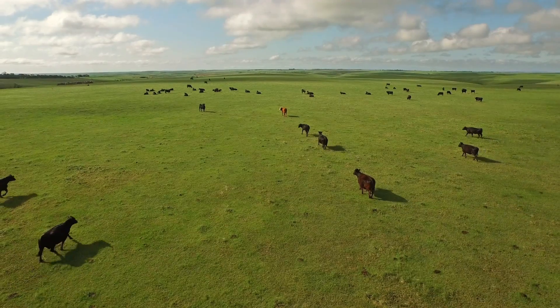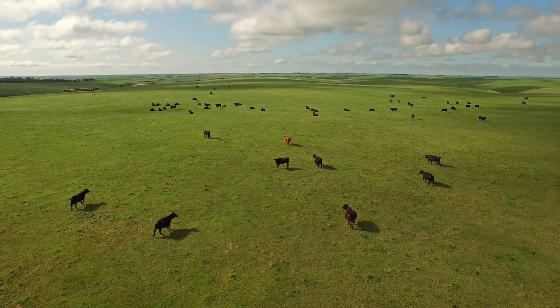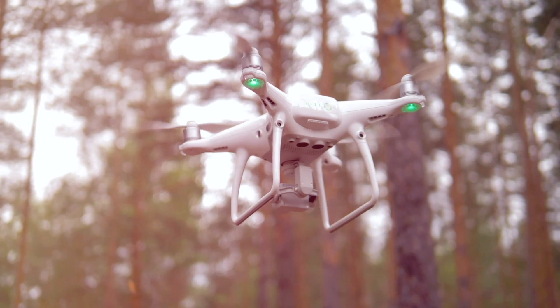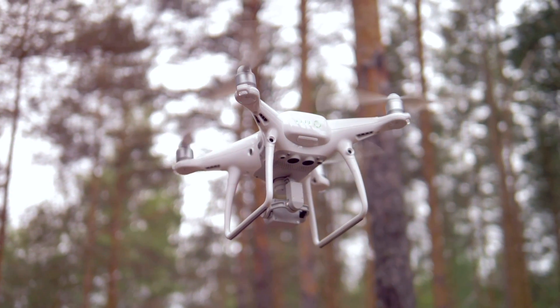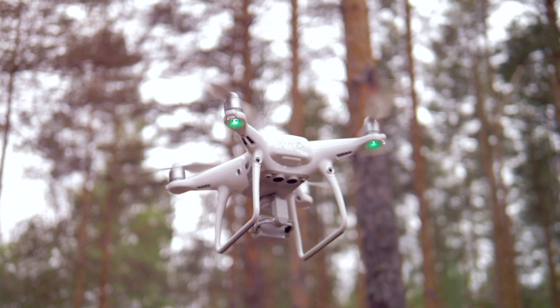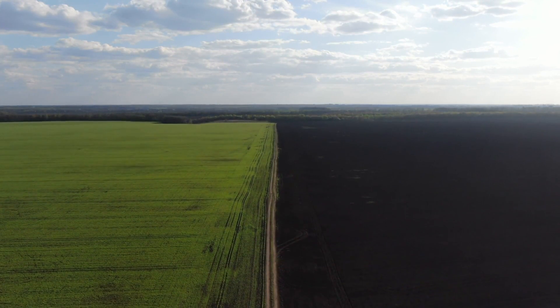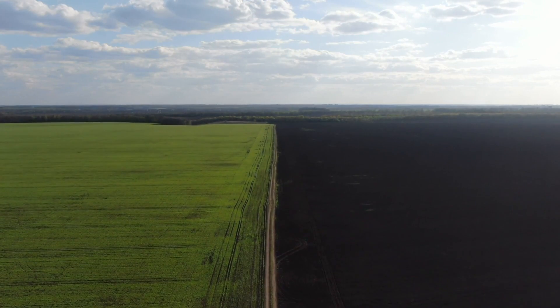Soil temperature, moisture, slope, and elevation details can be captured by drones in a matter of minutes and help determine the best crops to grow in certain areas, how much fertilizer may be needed, and reduce waste. Furthermore, they can be used to quickly assess fields in times of disaster, like a storm, and immediately show losses that have been incurred so provisions can be made.